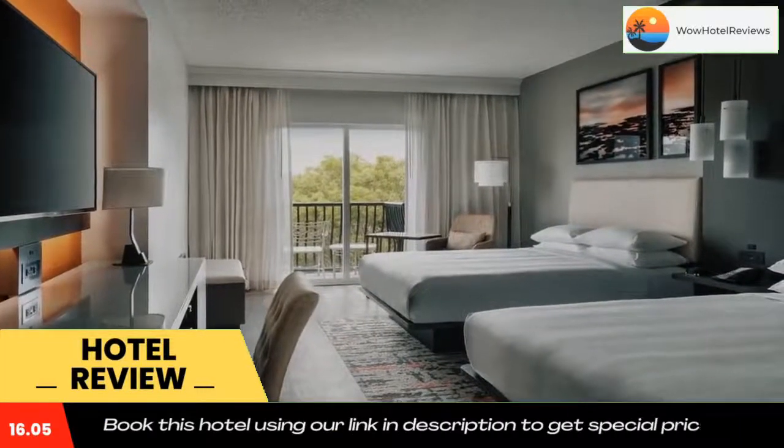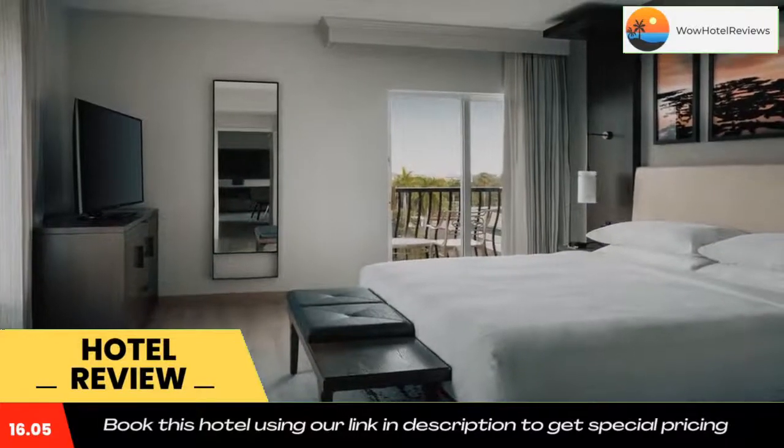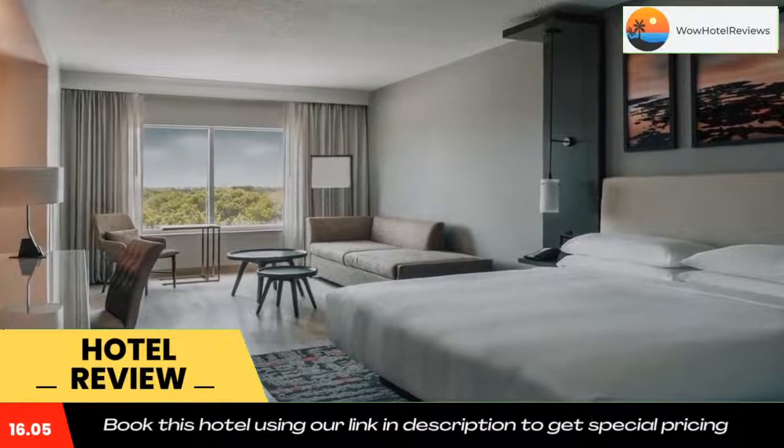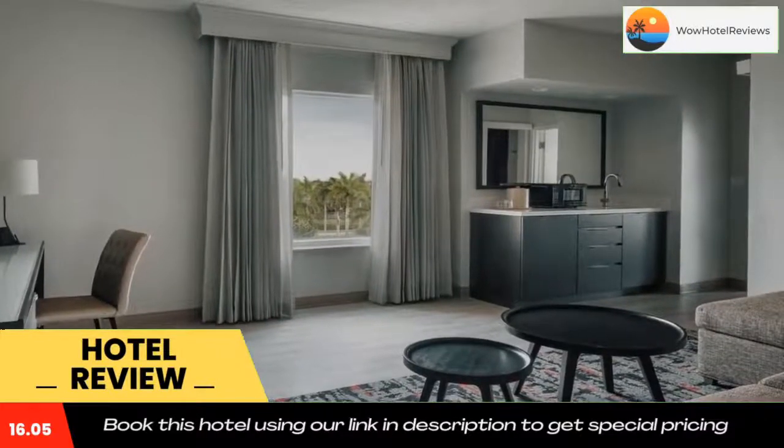The hotel is located 11 miles from Pompano Beach and 24 miles from Fort Lauderdale Airport. Use the link in the description to get a special discount on this hotel. Don't forget to like and subscribe to our channel.